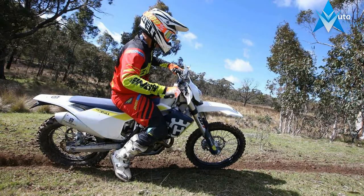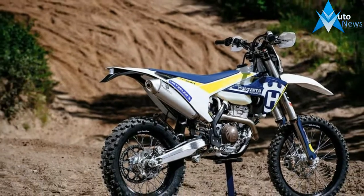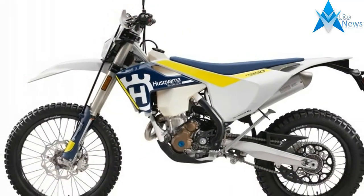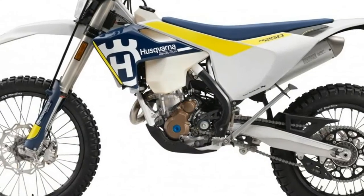Husqvarna recently announced its 2017 Enduro model line-up a couple of months prior to the traditional time slot around the INTERMOT Motorcycle Show in Cologne, Germany. This new line of Husky models are big news because they have received a lot of updates in both the chassis and engines.